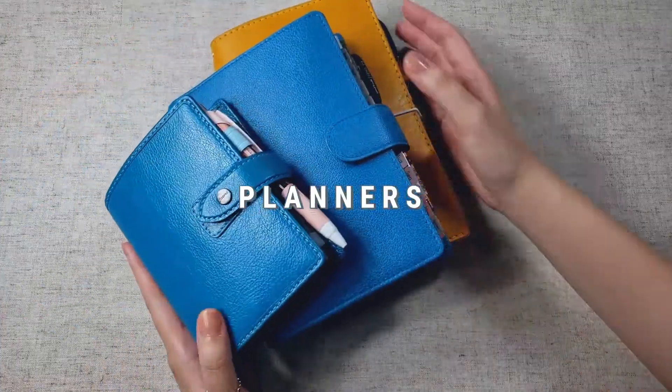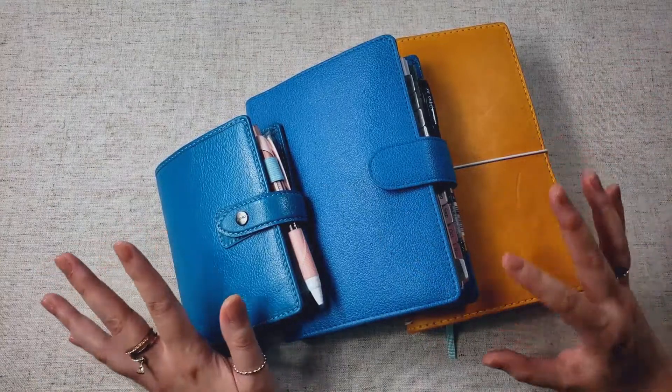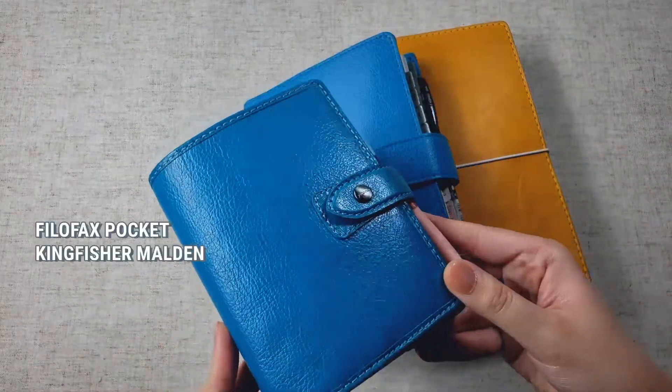So let's move on to the planners. As the year goes on, I'm starting to figure out what I like, and what I'm comfortable with, and what works for my lifestyle. First, I'd like to talk about my wallet, and I am using the Filofax Kingfisher Malden.